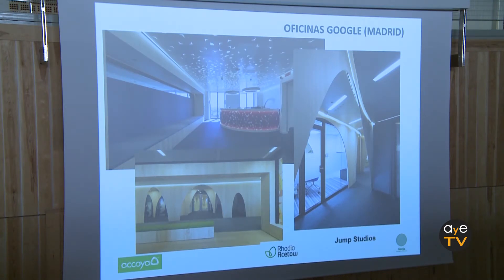These are the Google offices in Madrid, in the Torre Picasso. Here we did all the panels for interior separations, but although it was an interior application, it was chosen precisely because of the Cradle to Cradle Gold certificate, which gave them many points for the LEED certification.